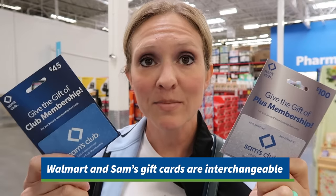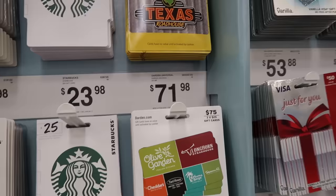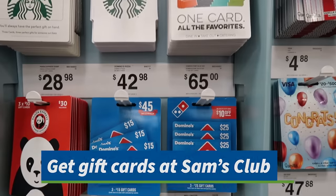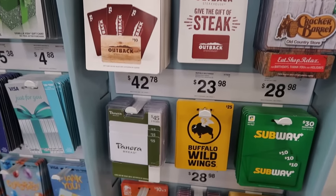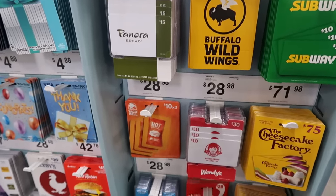Did you know that Sam's Club and Walmart gift cards are interchangeable? You have a Walmart gift card, you can bring it to Sam's Club, and vice versa — they work at either store. And speaking of gift cards, they have amazing deals on them. A bunch of these gift cards are 25% savings. For example, these $50 gift cards only cost $37.50. This Ulta one is $55 for $47.98, and I'm actually going there next so I might grab it.